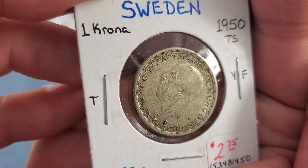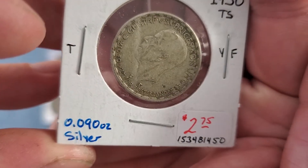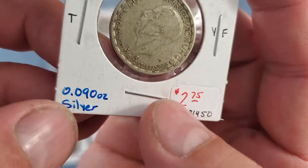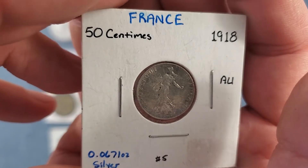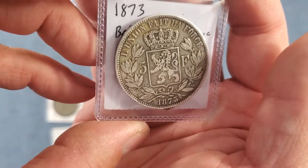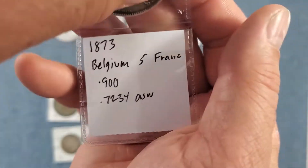Sweden, 1 krona, 1950. I didn't look up the silver content on this one beforehand — by the weight it would be a lower percentage silver coin, but I'm not sure. These are pretty common. Then we have France, 50 centimes, 1918 — this one's in pretty nice shape, I like these coins. And we have a 1873 five francs from Belgium, 90% silver.